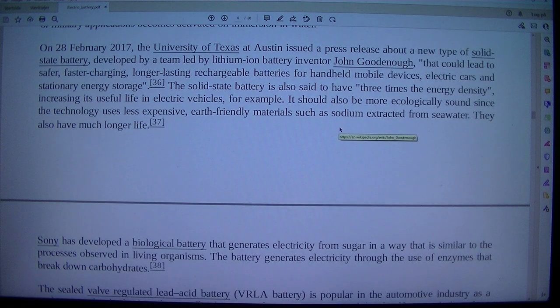On the 28th of February 2017, the University of Texas at Austin issued a press release about a new type of solid-state battery developed by a team led by lithium-ion battery inventor John Goodenough, that could lead to safer, faster-charging, longer-lasting rechargeable batteries for handheld mobile devices, electric cars, and stationary energy storage. The solid-state battery is also said to have three times the energy density, increasing its useful life in electric vehicles. It should also be more ecologically sound since the technology uses less expensive, earth-friendly materials such as sodium extracted from seawater, and should have much longer life.